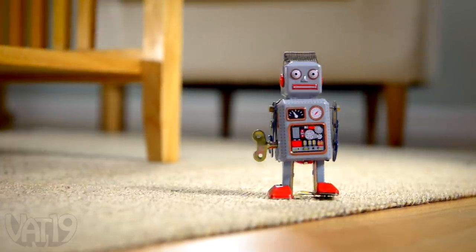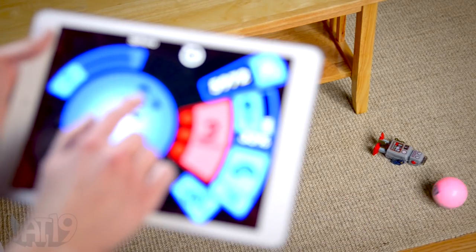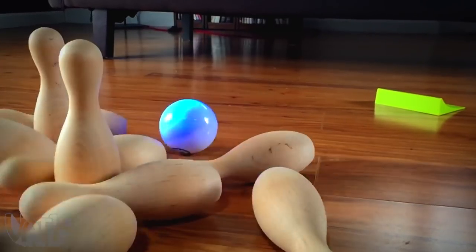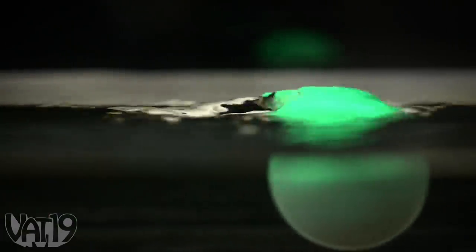Robots are some of the coolest toys, and Sphero is one of the coolest robots. Controlling the unique ball-shaped robot with a smart device puts you in the driver's seat. Its durable polycarbonate shell doesn't play around, and it easily handles outside terrain. Since it's totally waterproof, Sphero can even swim.